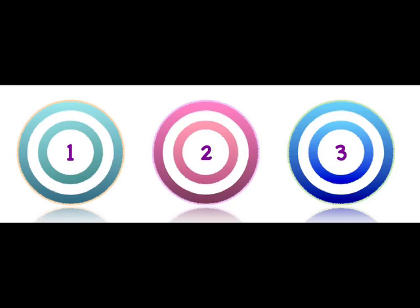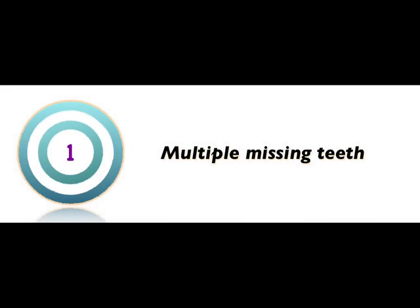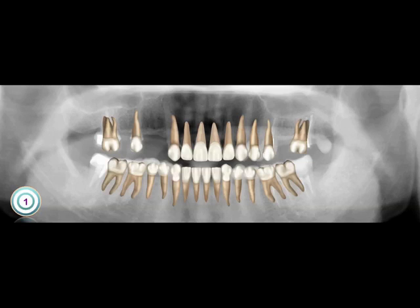According to the pre-treatment data, we made a diagnosis and established a treatment plan. We concluded that there were three major treatment requirements, and we viewed these as targets. The first target was the multiple missing teeth — there were three missing teeth and several spaces in the upper arch.